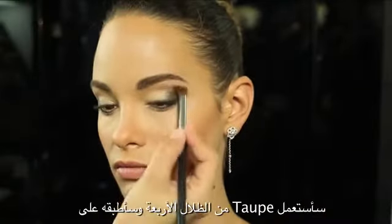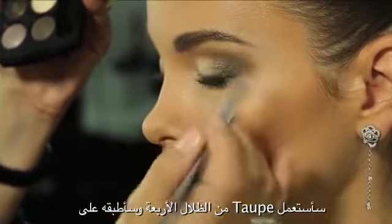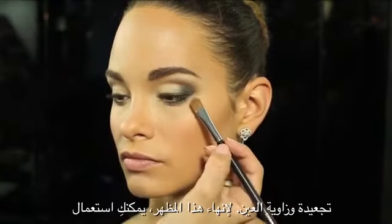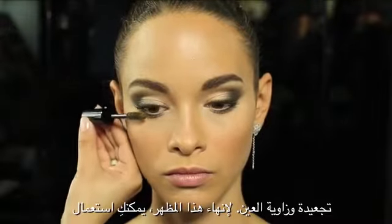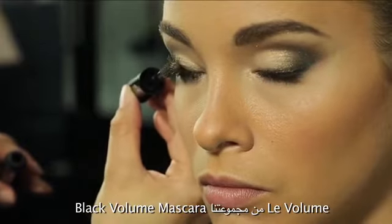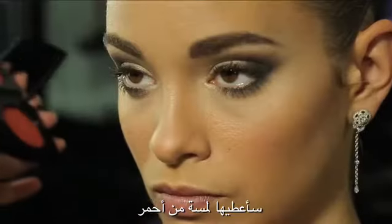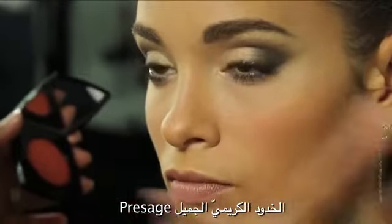If you want, you can even apply it further down on the eye for more definition. Then I'm going to take the taupe from the palette and just soften the crease and the corner of the eyes. To finish this look, you can go for a black volume mascara from our range. I'll just give a touch of this beautiful creamy blush called Présage.